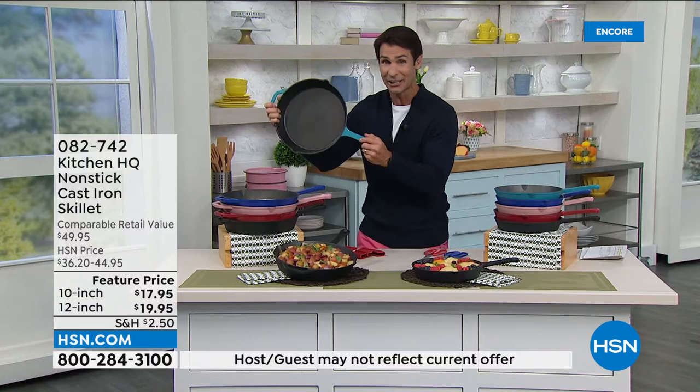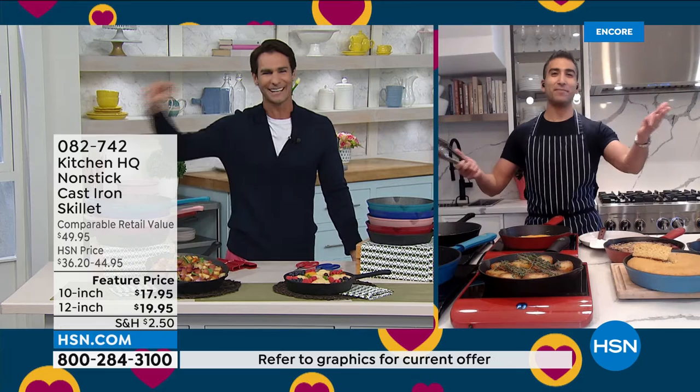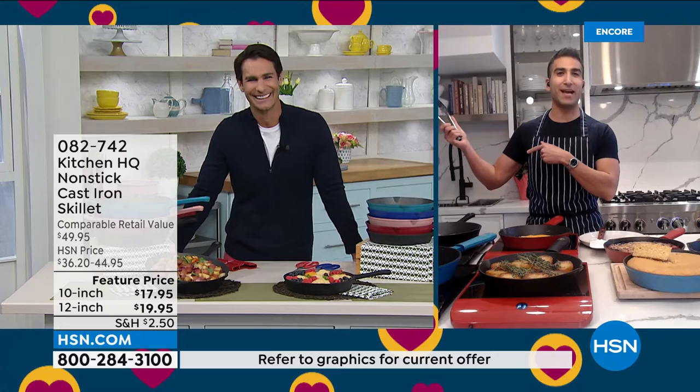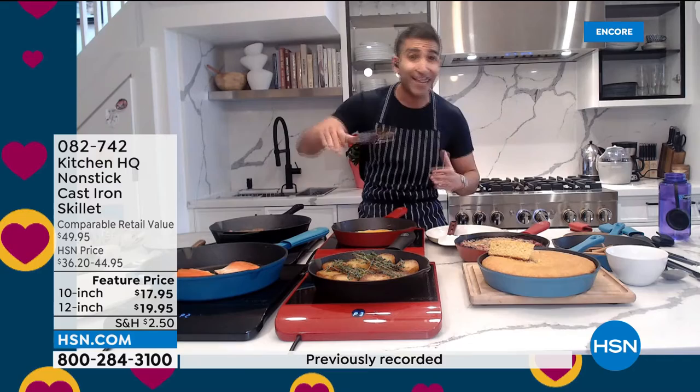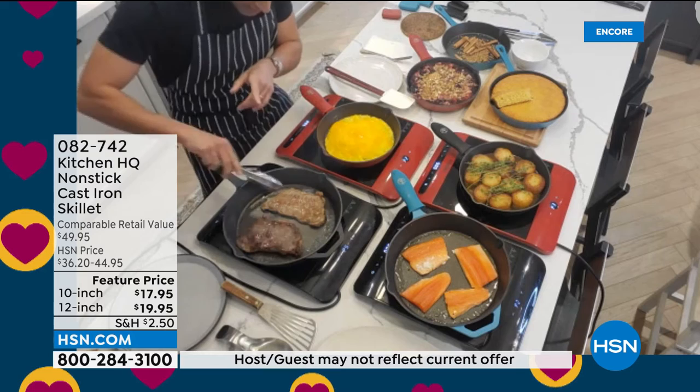Introducing the newest member of our HSN family — chef extraordinaire, worked in some of the biggest restaurants in New York and Toronto, has his own cookbook — Chef Shahir. Welcome to Foodie Friday! He notes that restaurants have been using cast iron forever because it gives you even heat, stays hot, and you can sear, roast, bake, and braise. This morning we're starting with a sear.